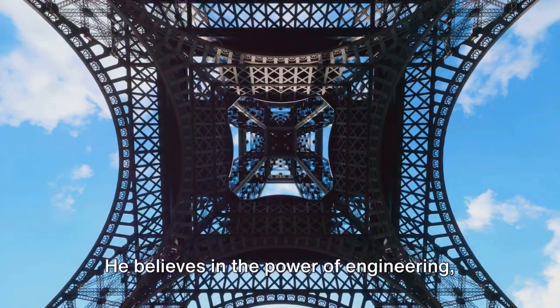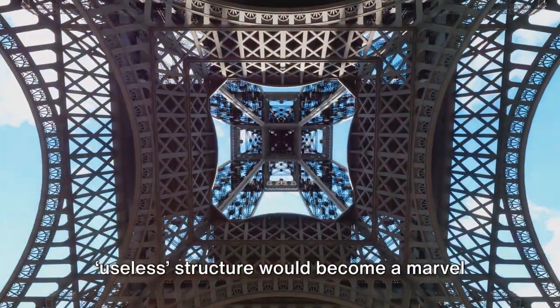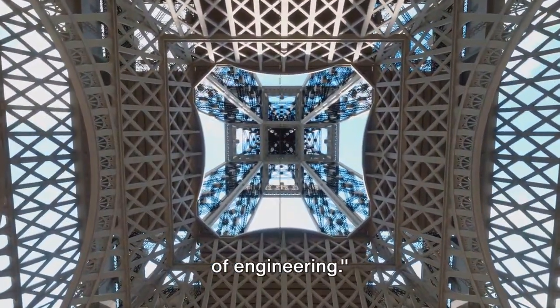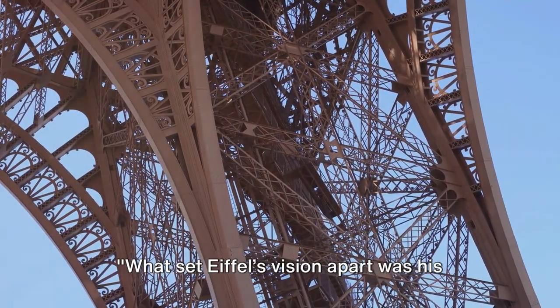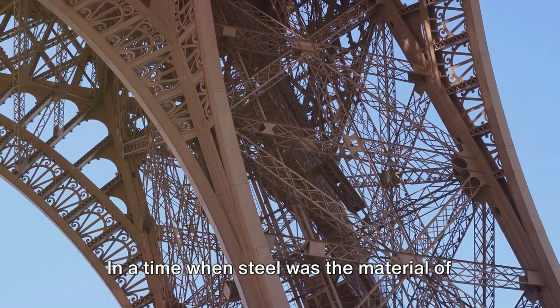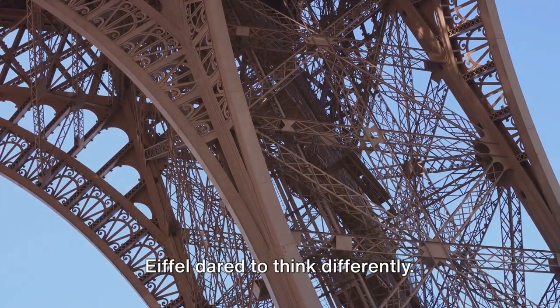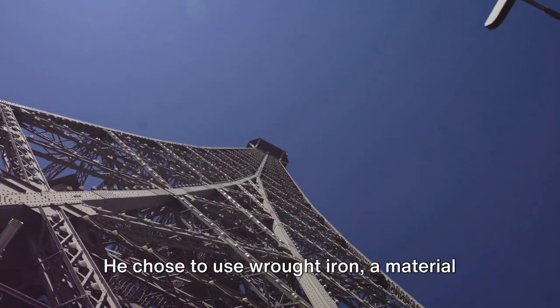But Eiffel's conviction is louder. He believes in the power of engineering, in the strength of iron. Little did the critics know, this useless structure would become a marvel of engineering. What set Eiffel's vision apart was his groundbreaking approach to engineering. In a time when steel was the material of choice for large-scale construction, Eiffel dared to think differently. He chose to use wrought iron.